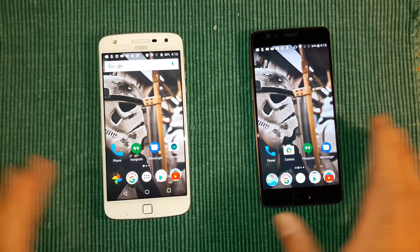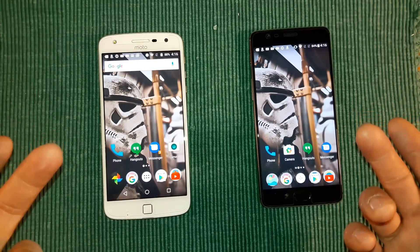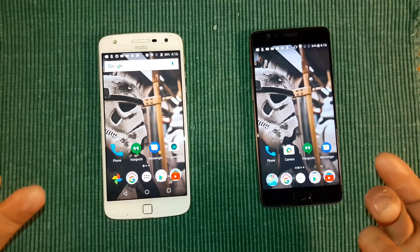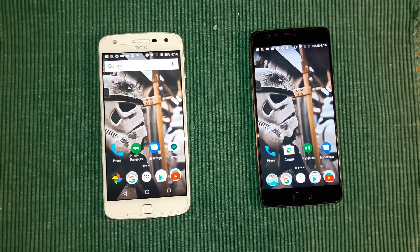So this is going to be an overview video. If you want to see more in depth, go check out all the other videos I have on these two devices. If I've missed anything, just ask down below in the comment section and I will do my best to answer.